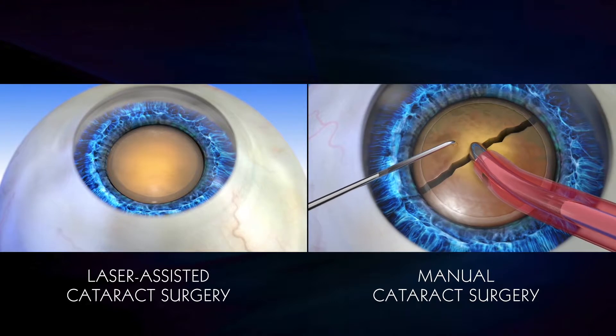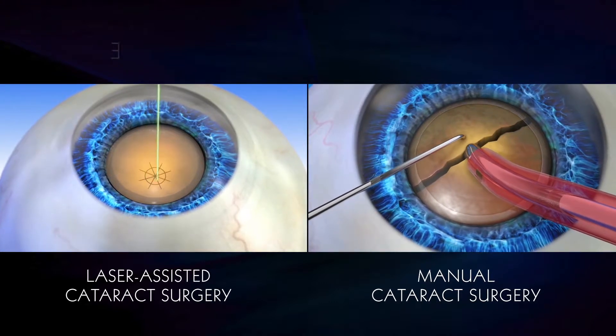The second advantage is that with the precision of the laser, we can be more exacting. The third, and perhaps the most important, is that we reduce the energy within the eye.